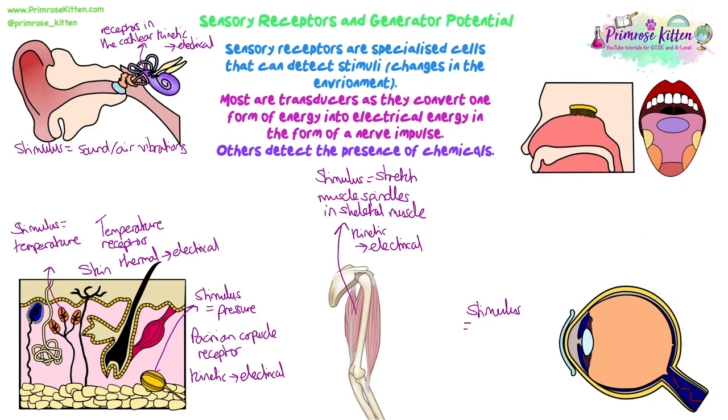Then we have the eye, which is probably the easiest one. The stimulus is going to be a change in light intensity. Try to remember that a stimulus is a change to the environment — so it's a change in light intensity that triggers a response. Getting lighter, brighter, or darker will cause the receptors at the back of the eye, found in the retina — these are rods and cones — to detect changes in light intensity and turn that light energy into electrical signals.